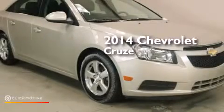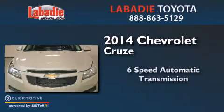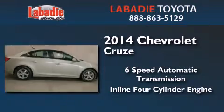This is a 2014 Chevrolet Cruze. This car has a six-speed automatic transmission and an inline four-cylinder engine.